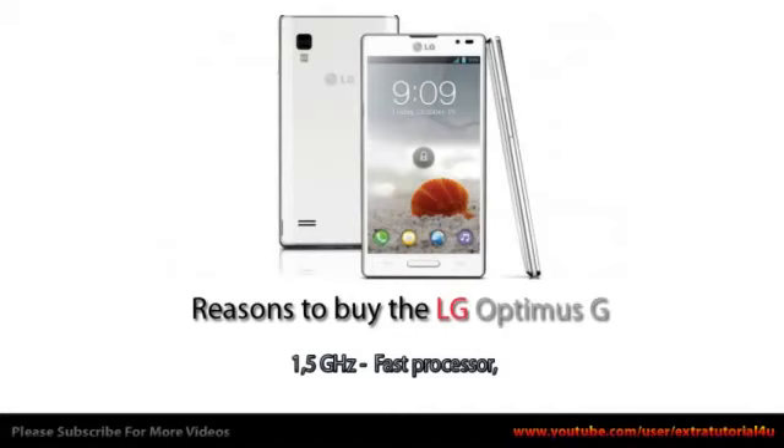1.5 GHz — a fast processor. 4G network technology.